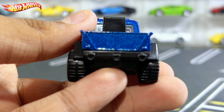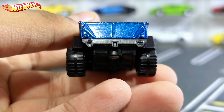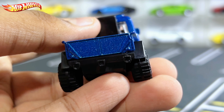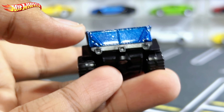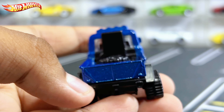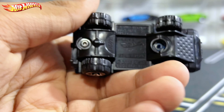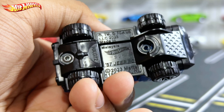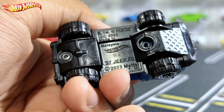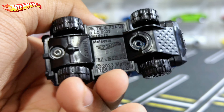At the back you don't have any rear lights, which is quite sad. You do have a rear bumper, and that's about it. Moving on to the base of the truck, it reads: 'Made in Malaysia, 1957 Jeep FC, 2023 Mattel.'